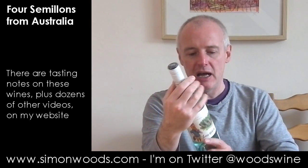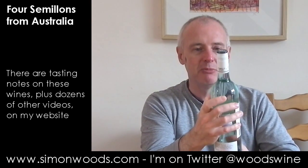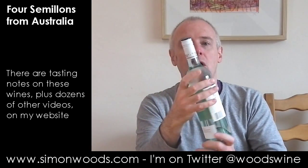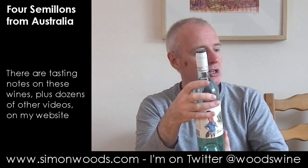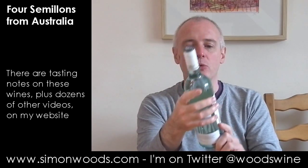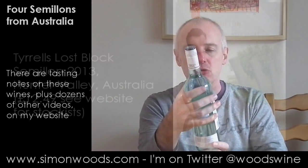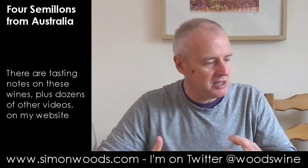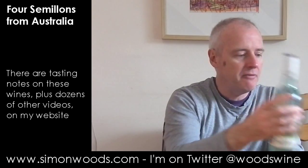On to the Hunter Valley and two of the most famous names — probably the most famous names in the Hunter Valley. I've got one wine from Tyrrell's and two from McWilliams, but we'll start with the Tyrrell's one: Lost Block Semillon 2013. Let's give it a whirl. Now young Semillon from the Hunter can be a little bit of a bracing experience, but I stick my nose in here and what's the alcohol? Eleven and a half percent.